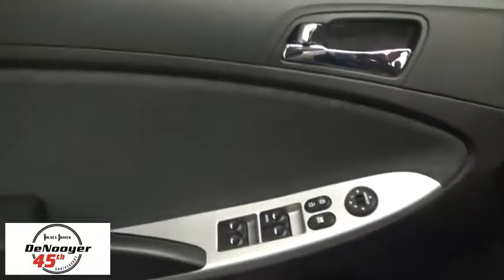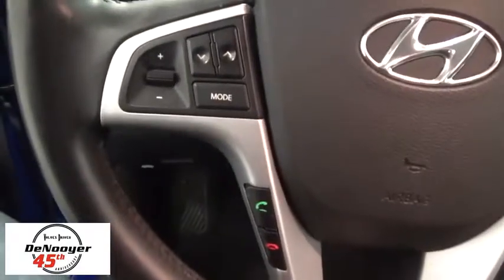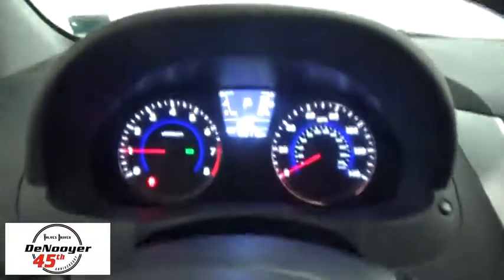Here are some of this vehicle's great options: traction control, dual airbags, power steering, four-wheel disc brakes, power windows, fog lights, CD player, rear window defroster, electronic stability control, trip computer.